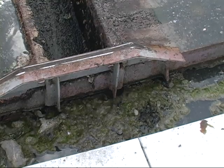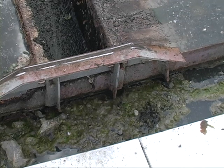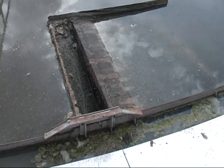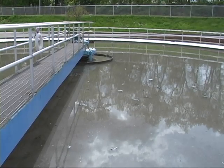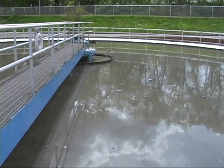After about an hour of detention time in the primary clarifier, about 70 to 80 percent of all material is removed, and it will overflow from the clarifier and go into the aeration tanks. The primary clarifier holds a little over a million gallons. We have two on site and are designed for a 10-million-gallon-a-day flow, using one at any one time.